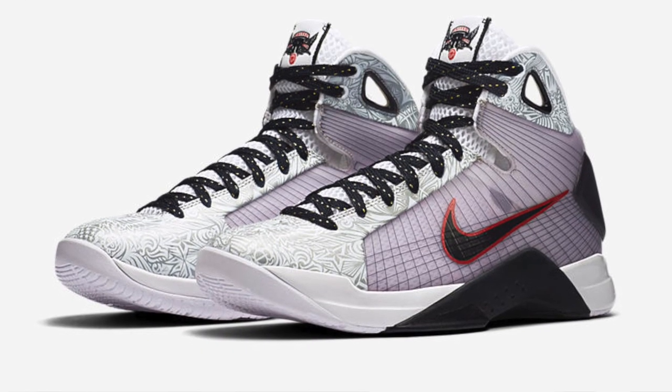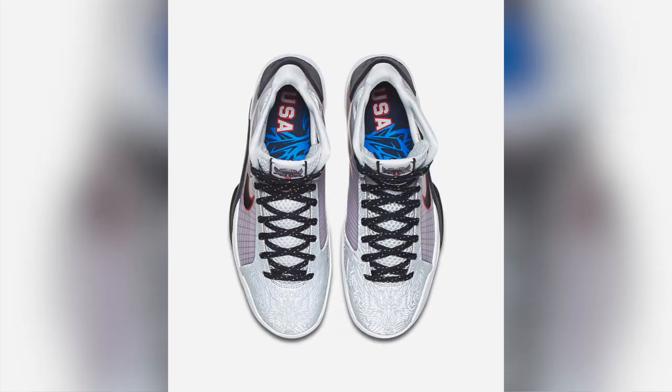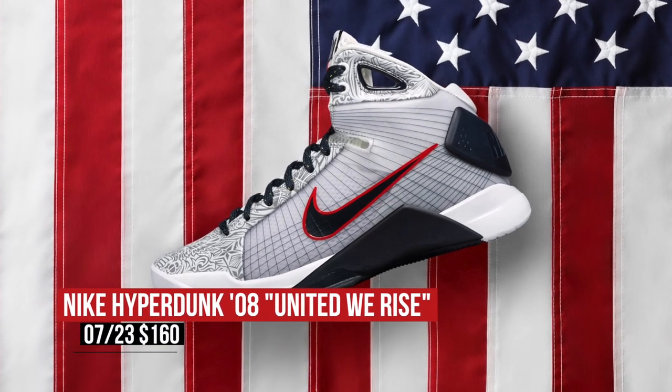Basketball is obviously a big deal when it comes to the Olympics, and Nike is actually taking us back to 2008 with the Hyperdunk 08 in the United We Rise colorway. The Hyperdunk 08 provided a new direction for Nike back in 2008, and this pair was actually at the center of that change. The obvious nods to the colors of the USA decorate the upper, and you can grab these for $160.